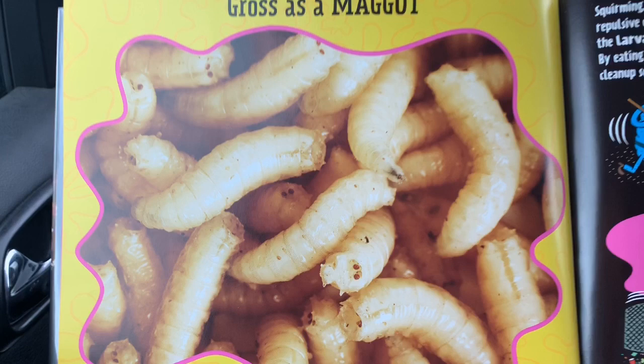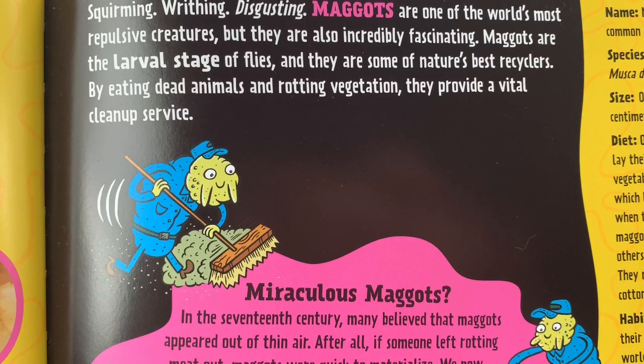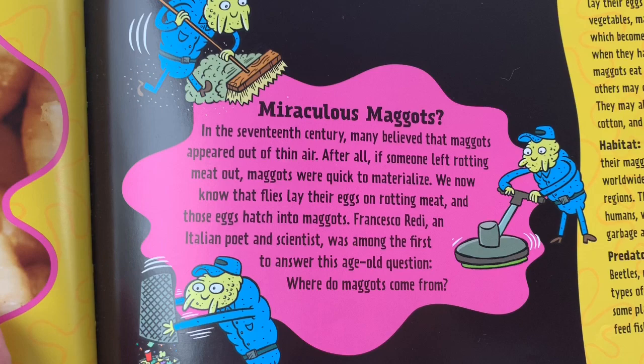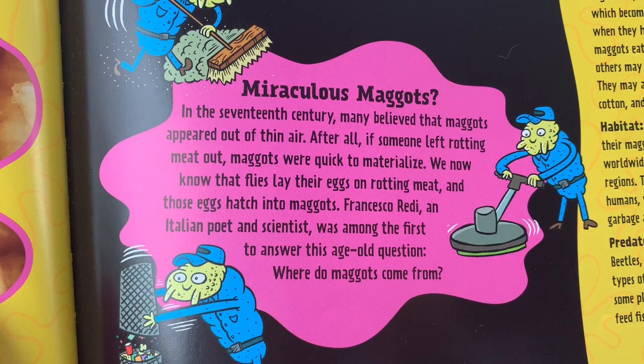This says Gross as a Maggot. Squirming, writhing, disgusting. Maggots are one of the most repulsive creatures, but they are also incredibly fascinating. Maggots are the larval stage of flies, and they are some of nature's best recyclers. By eating dead animals and rotting vegetation, they provide a vital cleanup service. Miraculous Maggots: in the 17th century, many believed that maggots appeared out of thin air. After all, if someone left rotting meat out, maggots were quick to materialize. We now know that flies lay their eggs on rotting meat, and those eggs hatch into maggots.